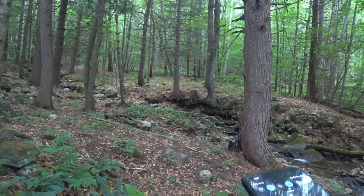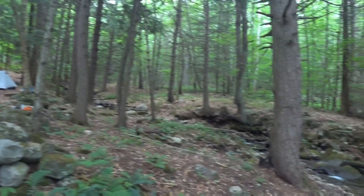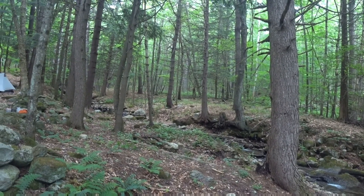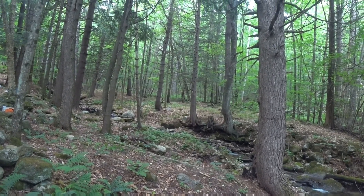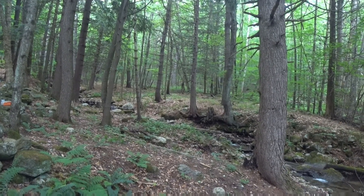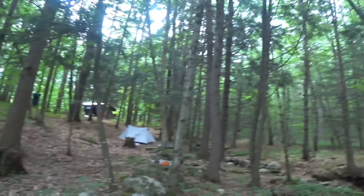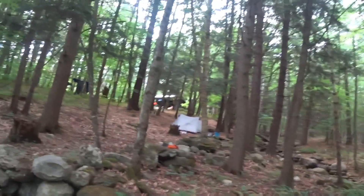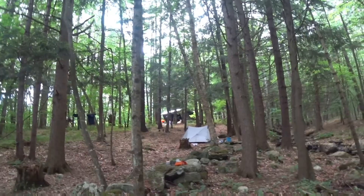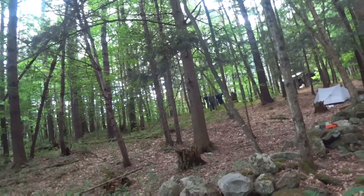We made it to Clarendon Shelter. Mile marker 1687.4. Matthew's tenting right there, there's the creek for filtering water, and I'm tenting right here. Some other people are already up at the shelter, but we weren't planning on staying there anyways — we always stay in our tent. I can't deal with the mice in the shelter. Anyways, we got our clothesline back up, got some stuff final-drying that I had on the back of my pack.